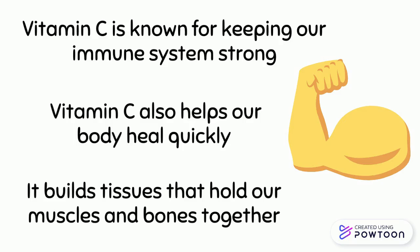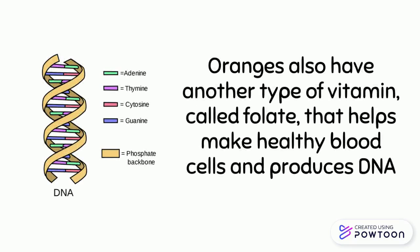Vitamin C builds tissues that hold our muscles and bones together. Oranges also have another type of vitamin called folate. Folate helps make healthy blood cells and produces DNA.